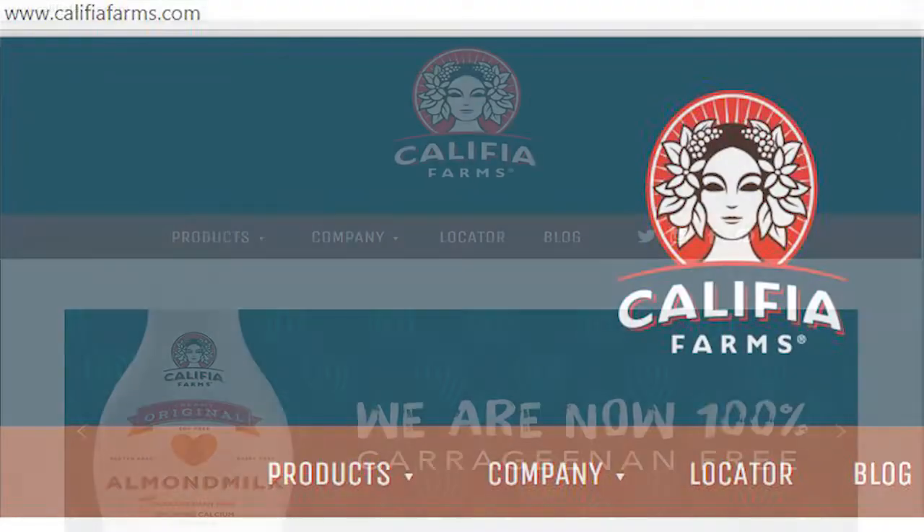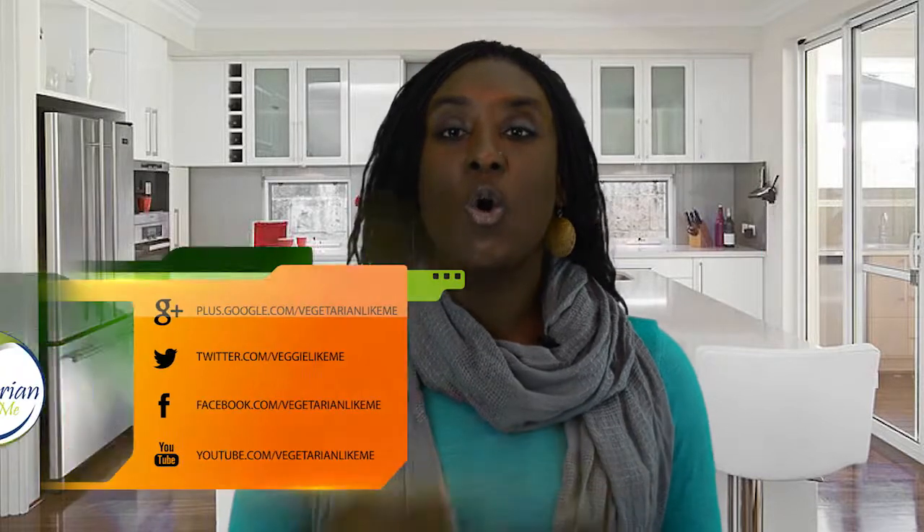I highly recommend you give Califia almond milk a try. For more information about Califia Farms and to find out which stores in your area carry their products, simply visit calafiafarms.com. Have you tried Califia Farms almond milk? Did you enjoy it? What is your favorite flavor? Have you tried any of the flavors I haven't been able to get my hands on? How much did you pay? At Vegetarian Like Me, it's all about helping each other on our vegetarian and vegan journey, so we'd love to hear from you. Join the conversation by entering your comments below, on Facebook, or using hashtag VLM Califia on Twitter.